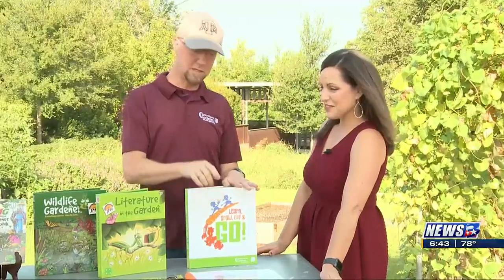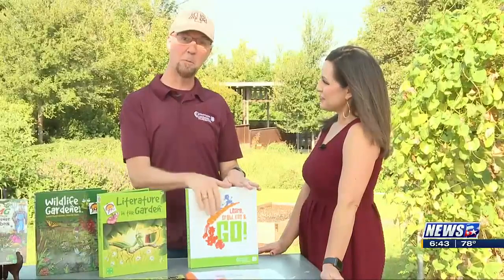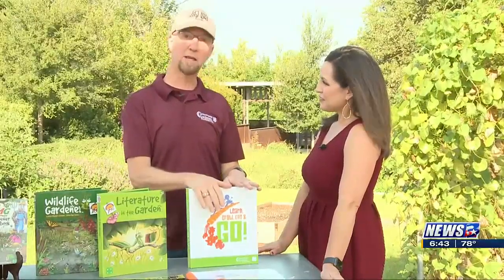We also have an early childhood version — a four-week unit of study that builds in strong parent engagement for that pre-K and kindergarten audience.